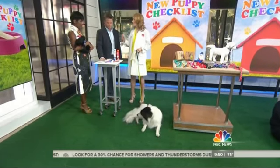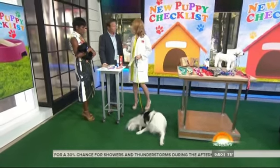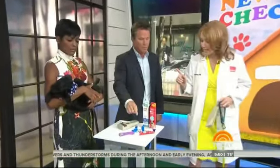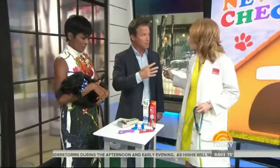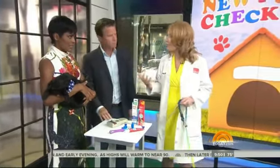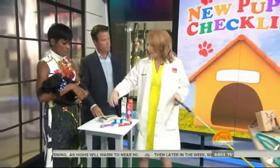You do want to also make sure that you've found a veterinarian you're comfortable with. Look for one that's accredited by the American Animal Hospital Association. 80% of dogs have dental disease by the age of three. So the best thing to do with young puppies is get them used to the toothbrush — have them enjoy it.